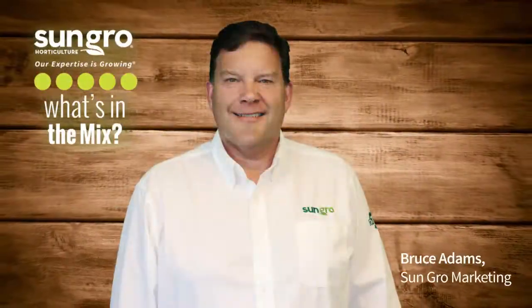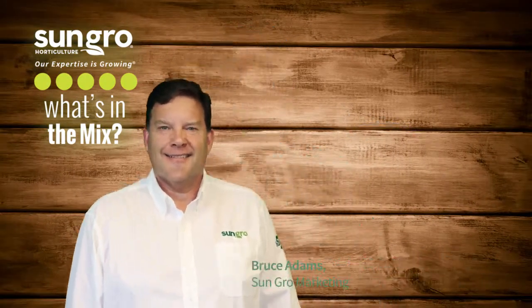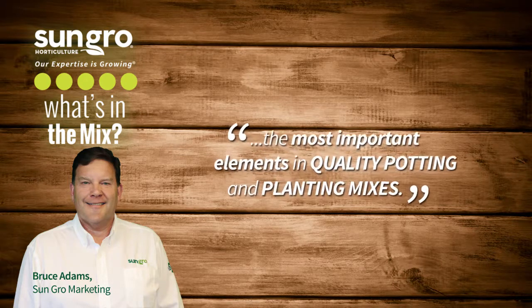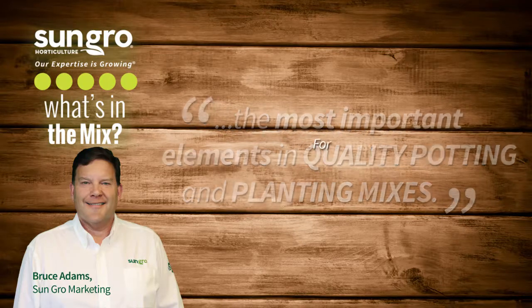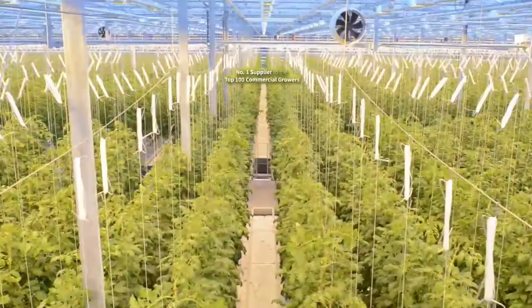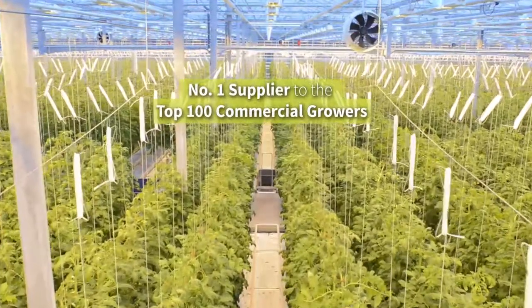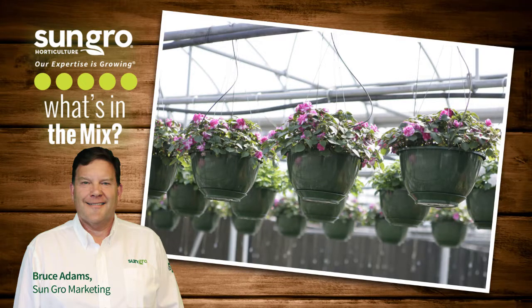Hi, my name is Bruce Adams. On behalf of SunGrow Horticulture, I'm here to talk about the most important elements in quality potting and planting mixes. We know a little something about this. SunGrow has provided professional growers with superior mixes for over 80 years. We are the number one supplier to the top 100 North American commercial growers, which means that many of our potted plants grown for retail got their start from SunGrow mixes.